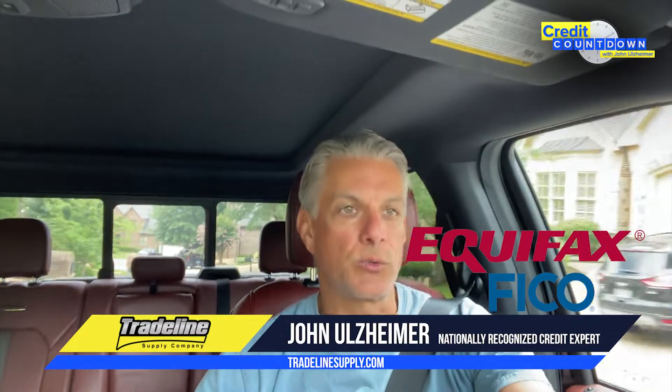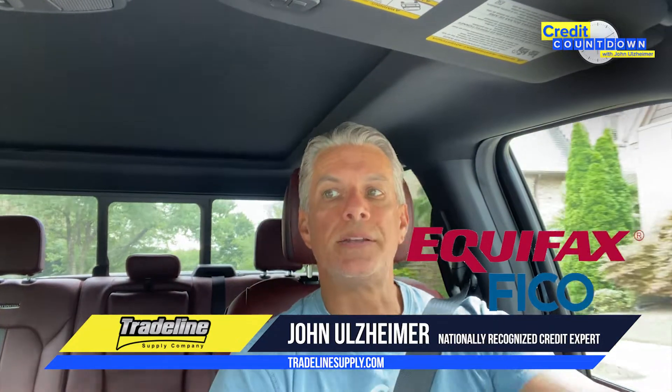Hello, my name is John Ulzheimer. I'm a consumer credit expert. I've been in the credit industry for almost 30 years now, and I've spent time at FICO, which is the company obviously behind the FICO credit scoring system, and Equifax, which is one of the three generally recognized credit reporting agencies in the United States.